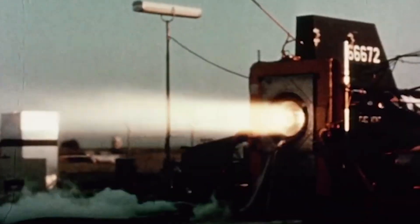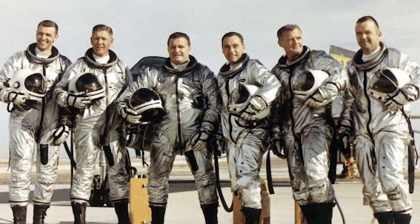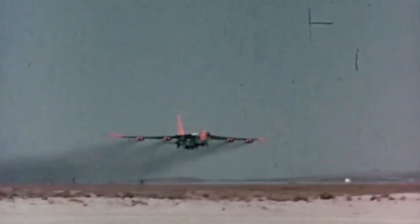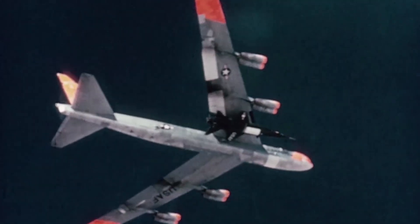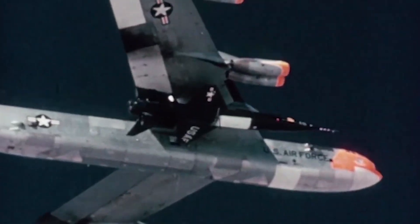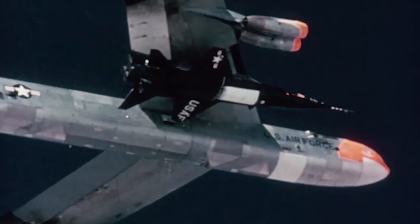The X-15 flight test program between 1959 and 1968 was begun at Edwards Air Force Base, California, by Scott Crossfield, and continued by a dozen U.S. Air Force, NASA, U.S. Navy, and North American Aviation pilots, of whom the most notable was Neil Armstrong. Like the X-1 and X-2, the X-15 had to be air-launched, but now from a wing pylon beneath a B-52 Stratofortress — the B-58 Hustler was initially favored but replaced by the B-52 — instead of the bomb bay of a B-29 or B-50 Superfortress.